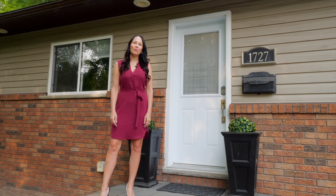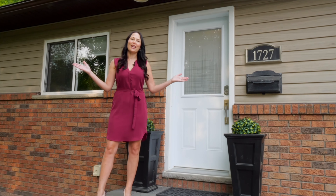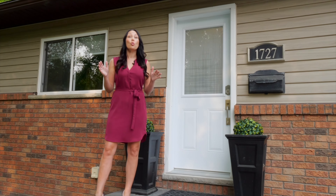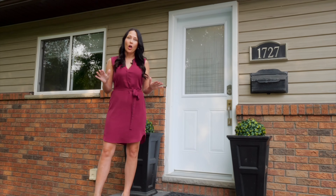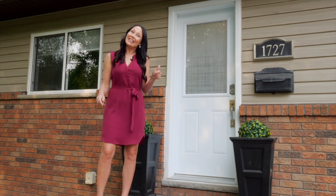Hi, I'm Lauren Hottie with RE-MAX Crown, and welcome to 1727 Latimer Crescent, situated on one of the largest lots in all of Llewellyn Park subdivision. I can't wait to show you around. Let's take a look.